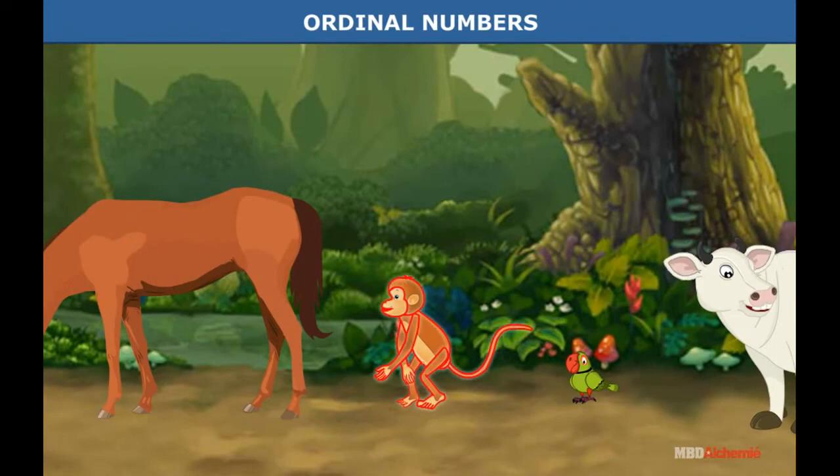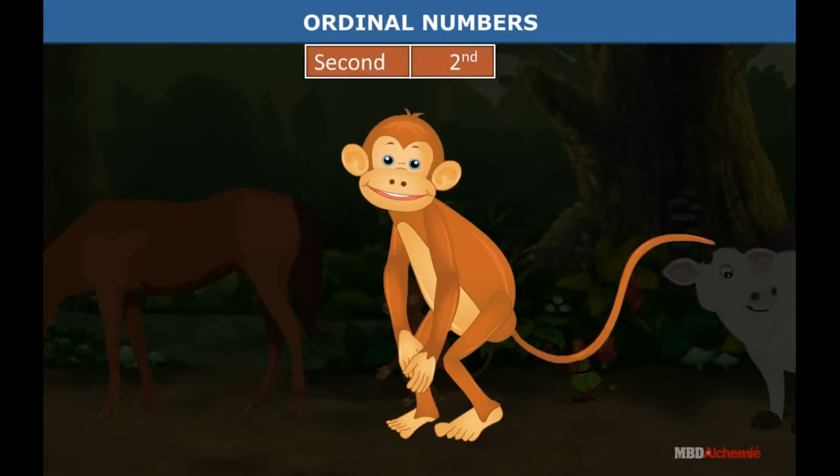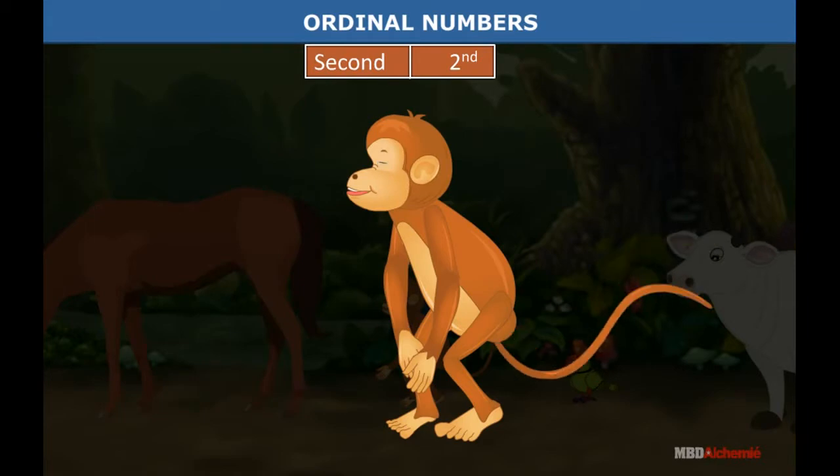The monkey is standing behind the horse. He is in number two position. We say he is second in order. This is the way the word second is written as a number.